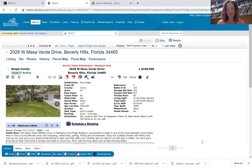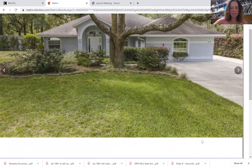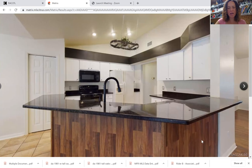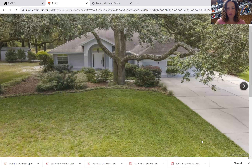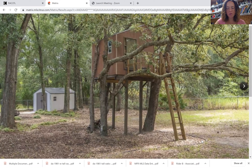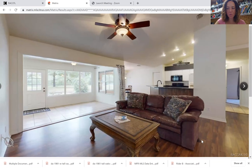That number is not completely accurate because you can see there's a front porch on this house, which would be considered part of the under roof area. I do believe there's a screened-in lanai. This is the kitchen — it's open concept, so that's lovely. It looks like they've updated the flooring with vinyl plank flooring.